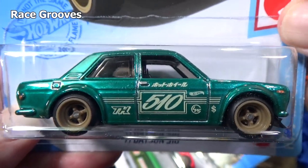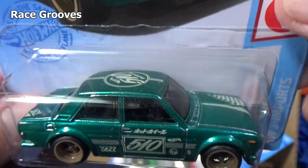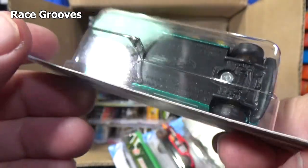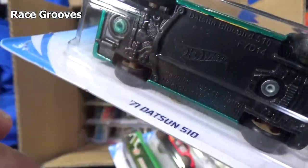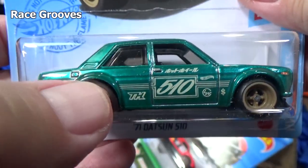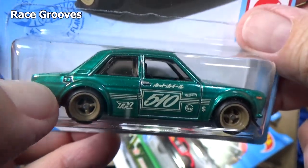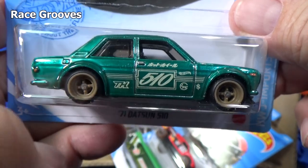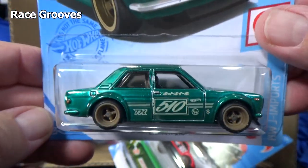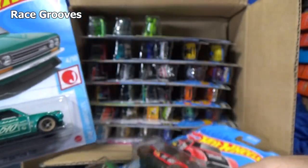They put TH for super treasure hunts. For basic treasure hunts they put the circle flame logo; for super treasure hunts it'll have a gold circle flame logo behind the car. You can see that gold logo. Rubber tires, spectraflame paint. Most of the time it'll have a TH on the car but sometimes it does not. Super treasure hunts right off the bat!